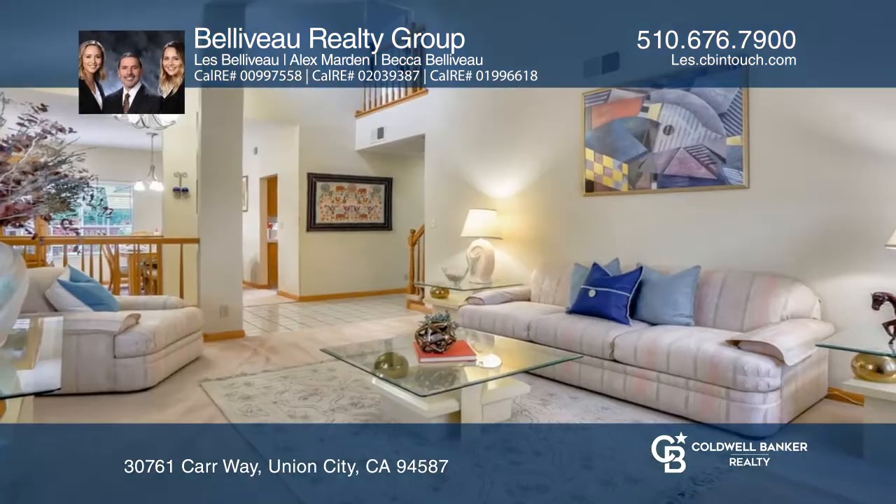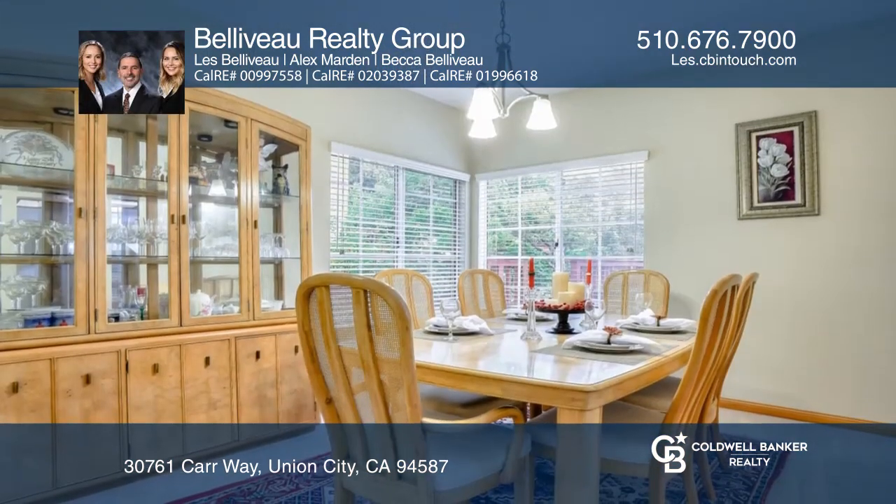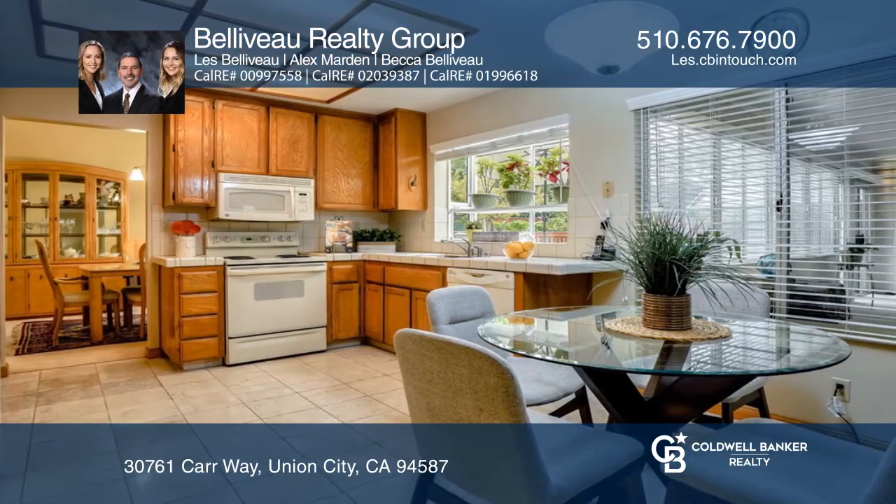Introducing this two-story home tucked away in the Willow Creek neighborhood. Situated on a huge lot, this four-bedroom, three-bath home has an ideal floor plan with separate living and family rooms, plus a sunroom.